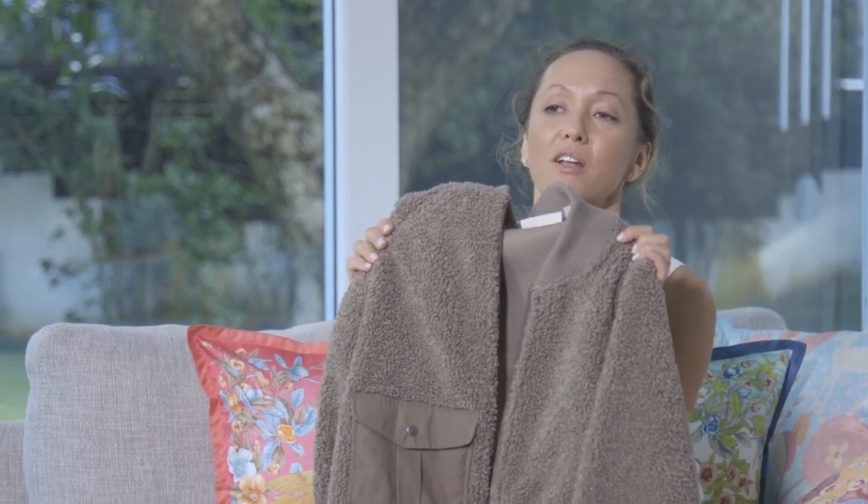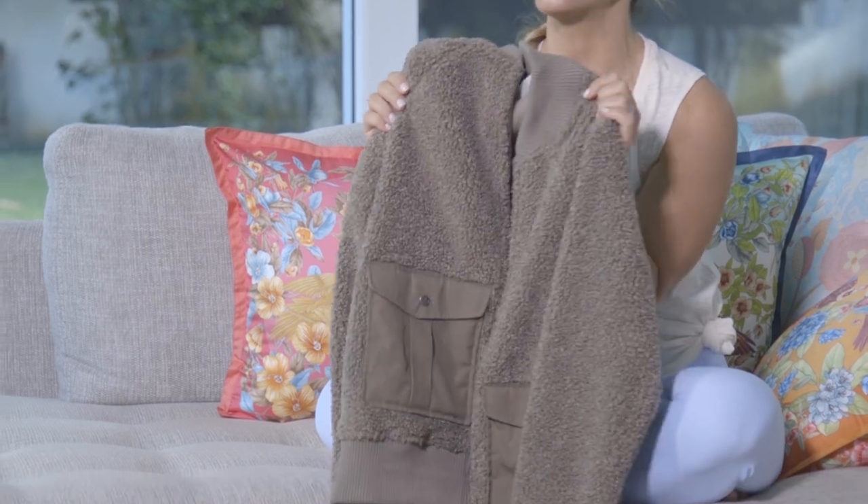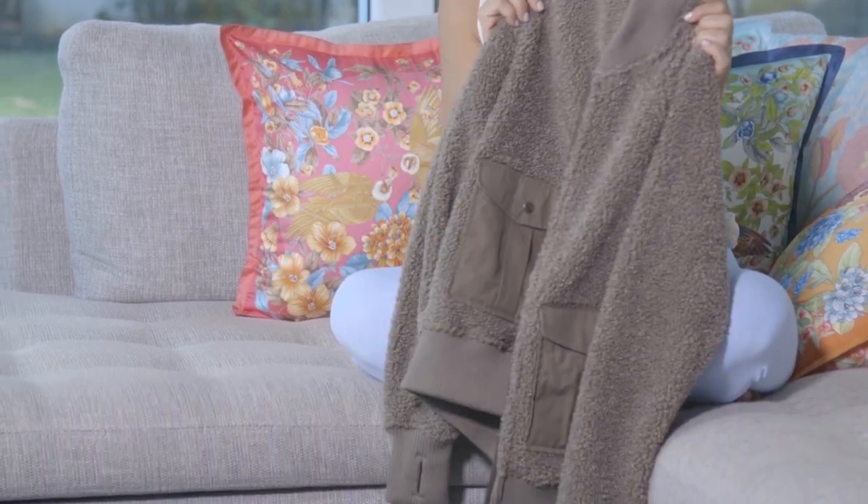One fleece, 100% polyester, made of about 30% recycled materials, which I really really like. That means it's not only vegan and ethical but also ecologically conscious.